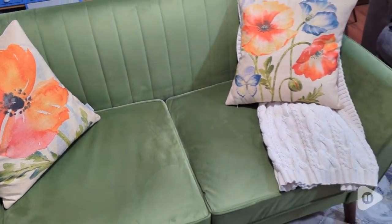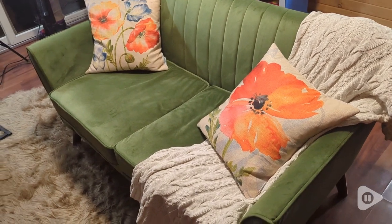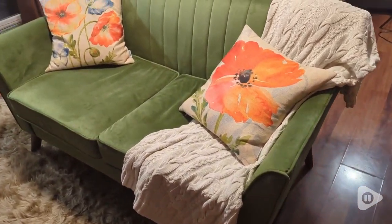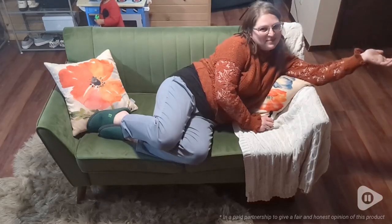Overall, I am completely in love with this couch. Every time I walk into that tiny little fireplace room, it puts a smile on my face, and I'm so happy to find something that finally makes it look complete. So if you want a green velvet couch, this is the one for you. And that's my point of view.